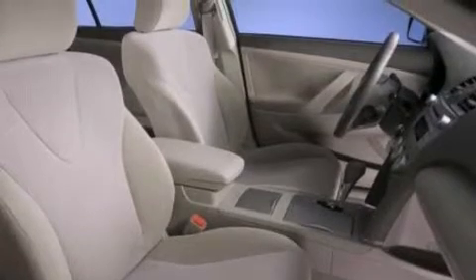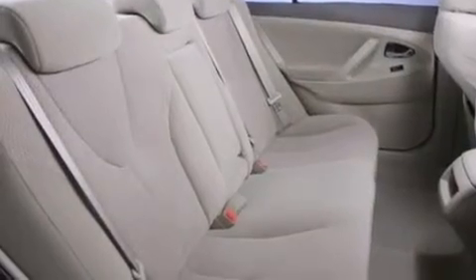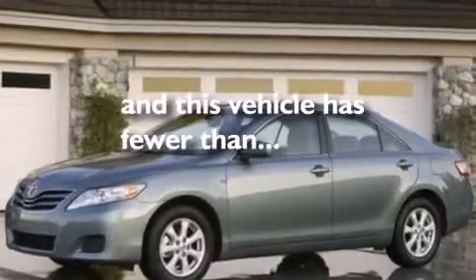Side curtain airbags, rear seat child-proof door locks, full power accessories, traction control, a keyless entry system, and this vehicle has less than 36,000 miles.